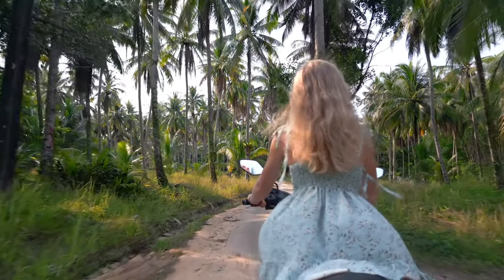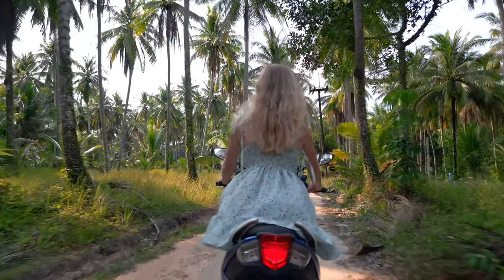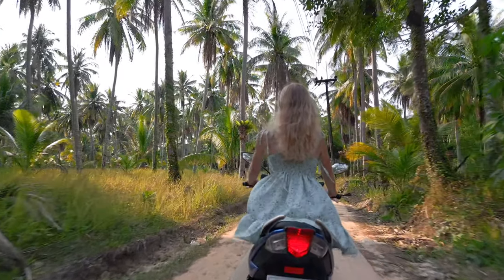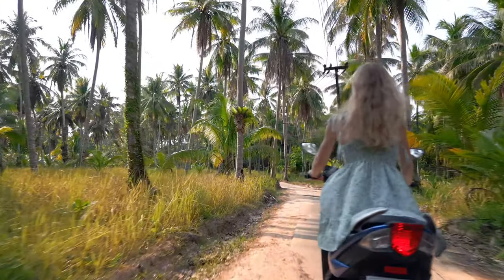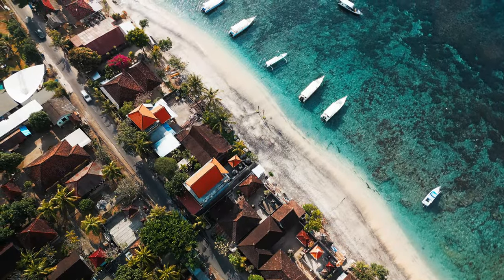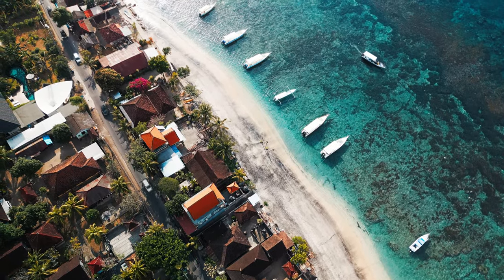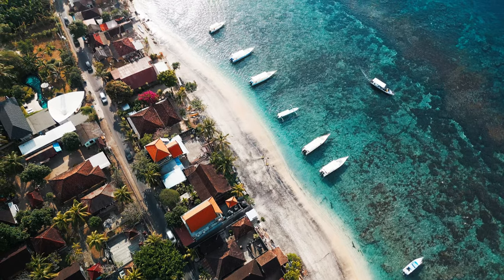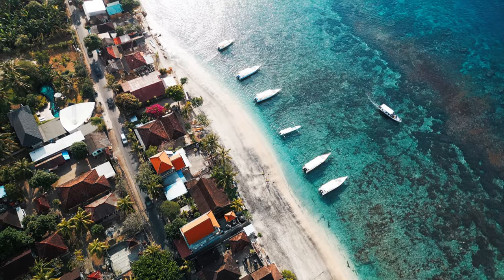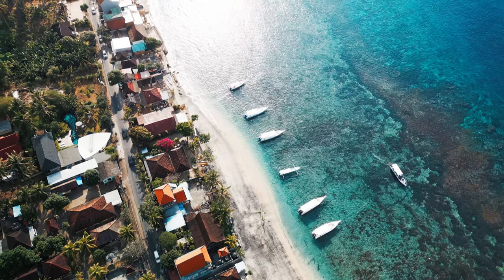Picture yourself feeling the wind in your hair as you explore Nusa Penida on your own terms. Just keep in mind the island's roads can be bumpy. Alternatively, you can join a guided tour for a truly unforgettable experience at Kelinking Beach. These tours often include transportation, entrance fees, and a knowledgeable local guide to show you the island's hidden gems. Check the link in this video's description for more details.